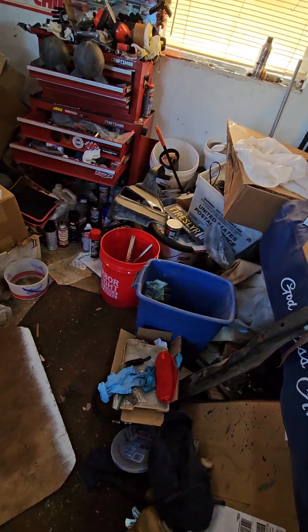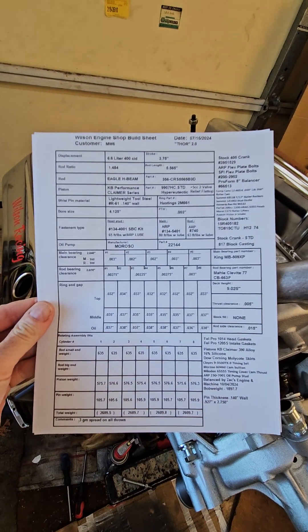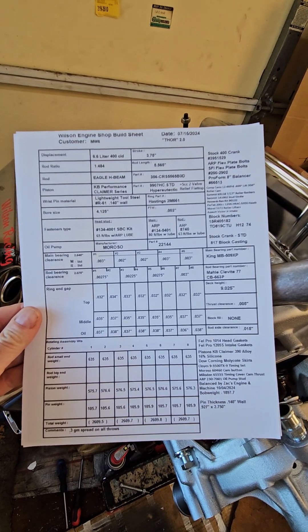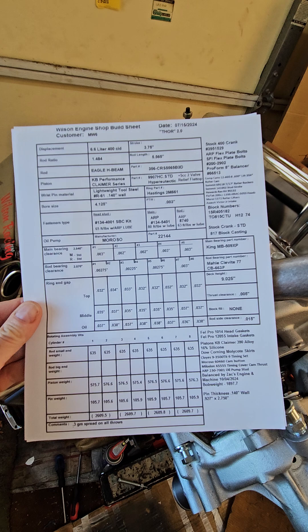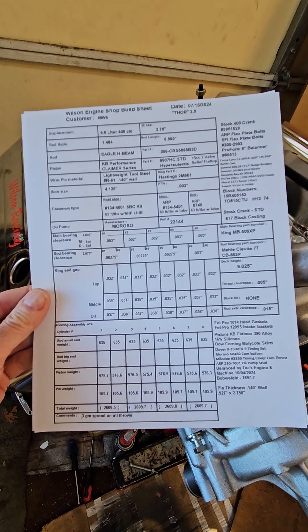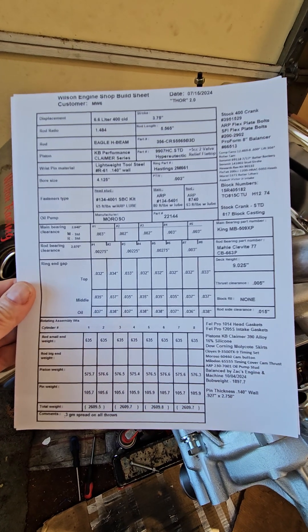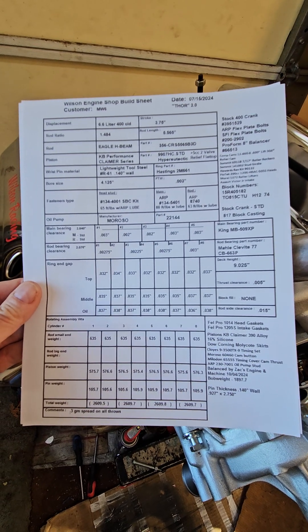It also came up as — you know — what all was in this motor. So for a short little shot, these are the components. This is how I build all of my engines, whether it's a 4-cylinder, 6-cylinder, or 8-cylinder — they all get spec'd. If I measure it, I write it down. It's always worth it.